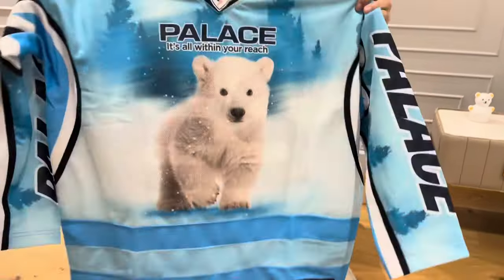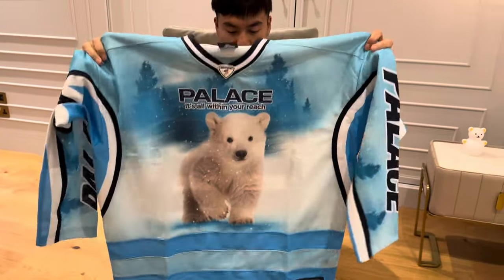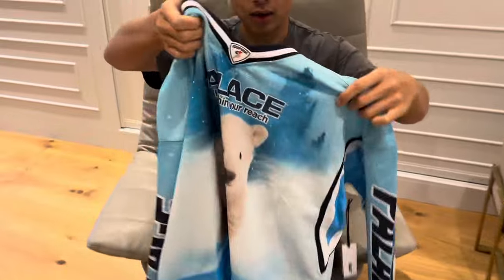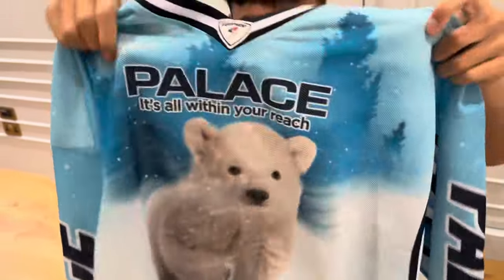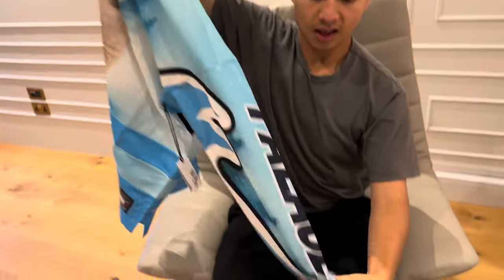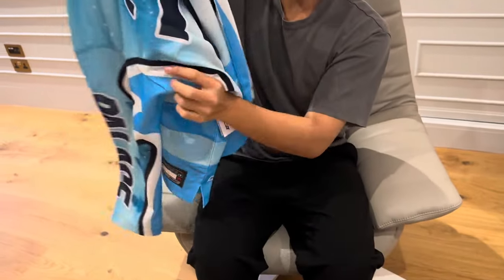This is a size small and you can see it's already pretty oversized. The material is very soft and lightweight, and you can see through it. It's a pretty boxy fit, and on the sleeve there's the Palace logo with a little flame-like pattern.